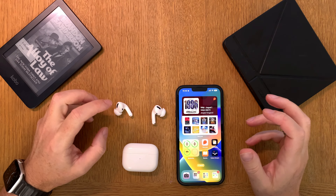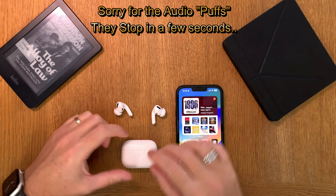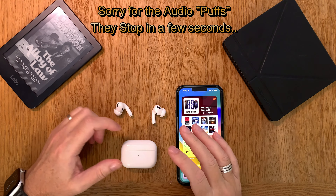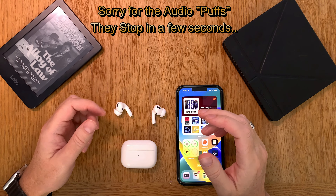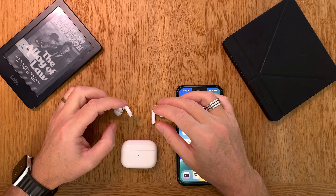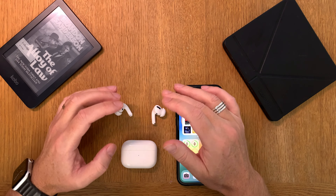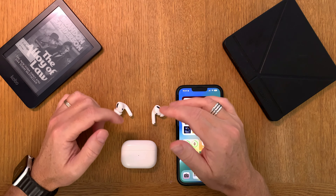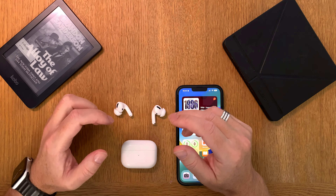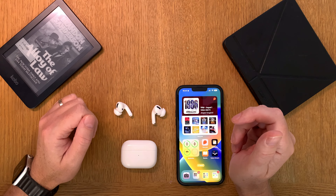In this video I will show you how you can use your AirPods Pro, AirPods Pro 2, and also AirPods Max to get better sleep. You can't use these tips with the normal AirPods or AirPods 3, because your AirPods needs to have noise cancellation.